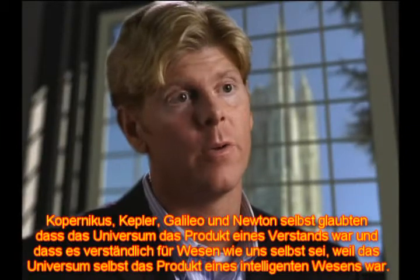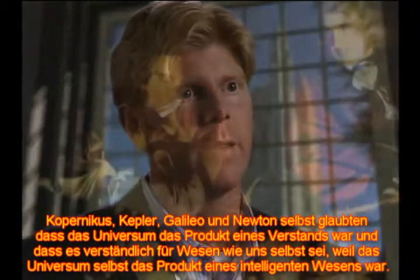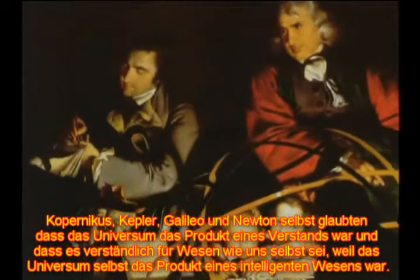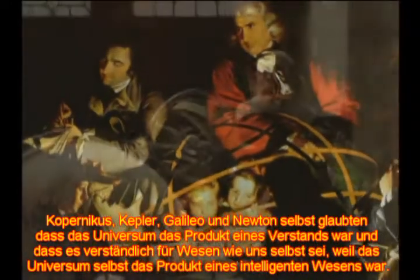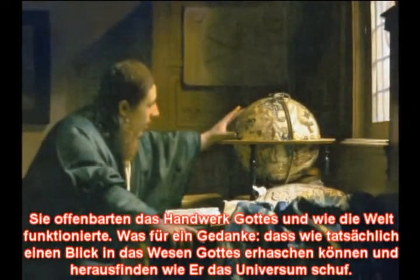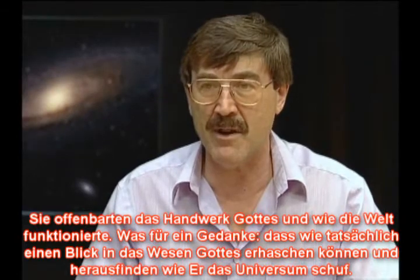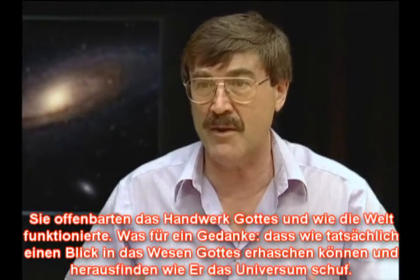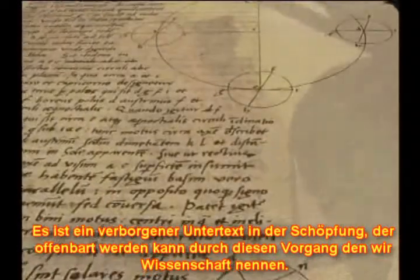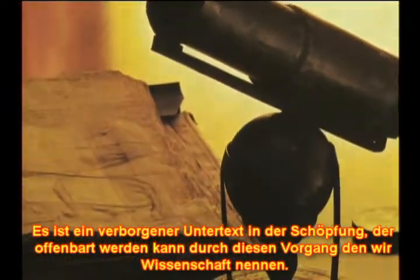Copernicus and Kepler and Galileo and Newton himself believed that the universe was the product of a mind — that it was intelligible to beings like ourselves because the universe itself was the product of an intelligent being. They were uncovering God's handiwork in the way the world works. What a thought, that we can glimpse the mind of God, that we can actually figure out how God put the universe together. There's a hidden subtext in nature which can be exposed through this procedure we call science.